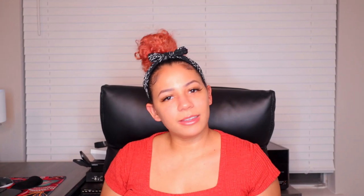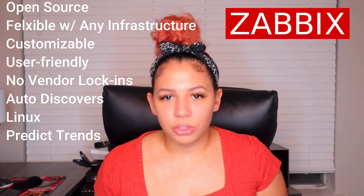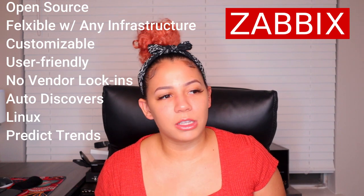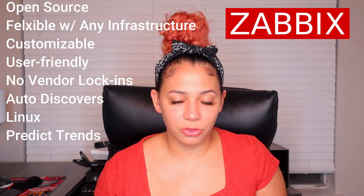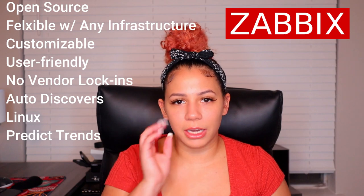Last up on the list: Zabbix. Zabbix is also open source. The good thing about Zabbix is it's very flexible with any infrastructure. It's user-friendly, customizable, and has a large community with lots of documentation. There are no specific vendor lock-ins. It can auto detect devices and configuration changes. It is Linux-based and can actually predict traffic trends based on historical data — which is pretty cool.